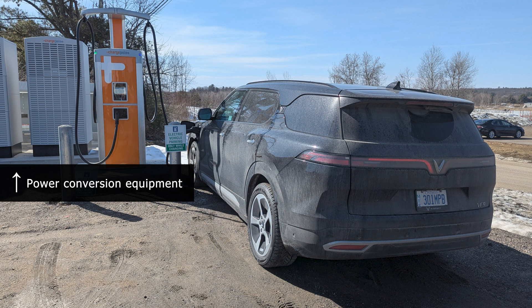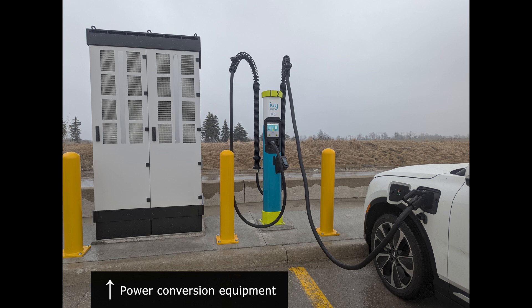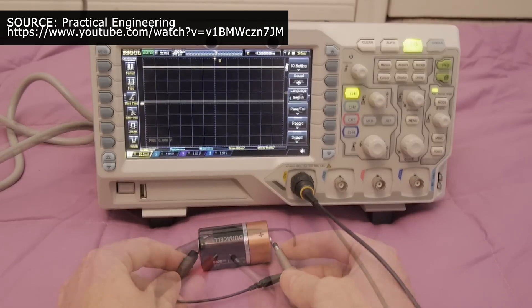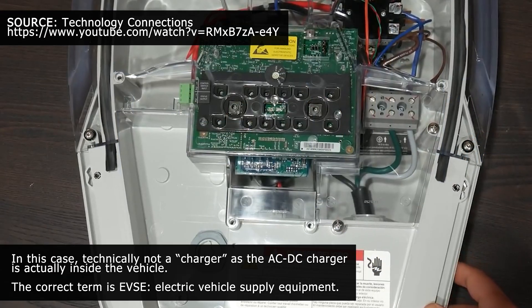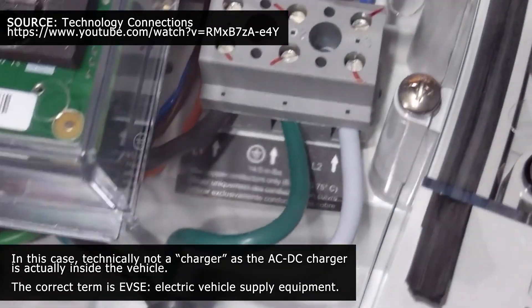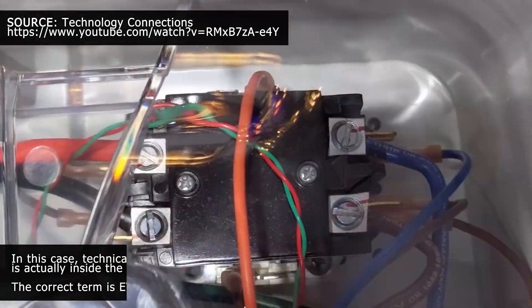The reason DC fast chargers can charge your EV with that much power is because they use huge commercial power equipment to do the power conversion. These giant cabinets transform AC power from the grid to DC power for the battery, sending that electricity directly into the vehicle's battery. This is opposed to AC charging, where the vehicle's shoebox-sized converter takes power from the wall and converts it inside the vehicle for the battery. An AC charger is essentially just a giant safety switch passing through what's coming from the wall, with all the power conversion happening inside the vehicle — and there are obvious limitations to the size, weight, cost, and amperage that the smaller onboard unit can convert.